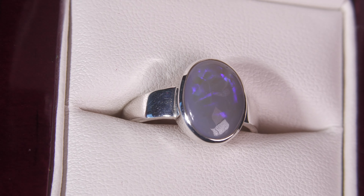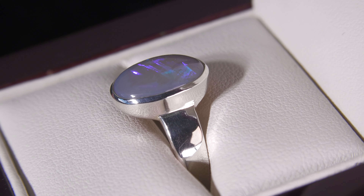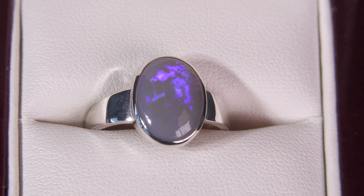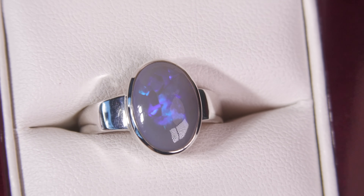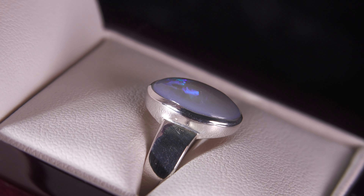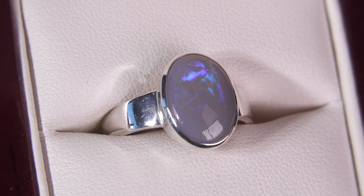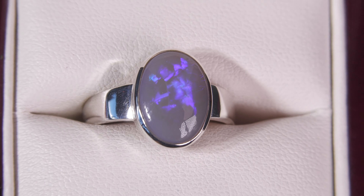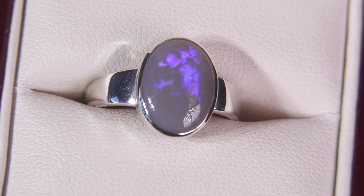Here we have a solid semi-black dark opal — it's not a doublet, not a triplet, not synthetic opal. It's 100% natural with beautiful colors, great quality, and a handmade sterling silver setting. Nice pattern and good size opal. Make sure you check out the video below where Karen is wearing the ring — it'll really help you appreciate the size of it. There's free resizing with this ring as well.